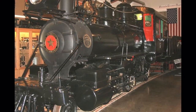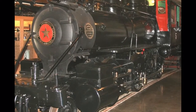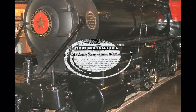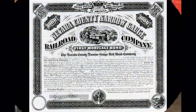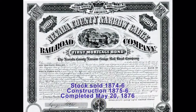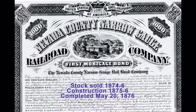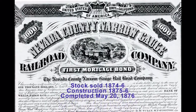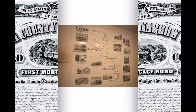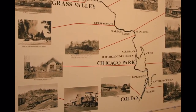The Nevada County Narrow Gauge Railroad Company was formed in March 1874 and accumulated enough funds from stock bought by local citizens to begin construction in February 1875. On May 20th, 1876, the first train to arrive in Nevada City from Colfax was greeted by a large crowd. As you enter the museum, this map shows the route from Colfax to Nevada City.